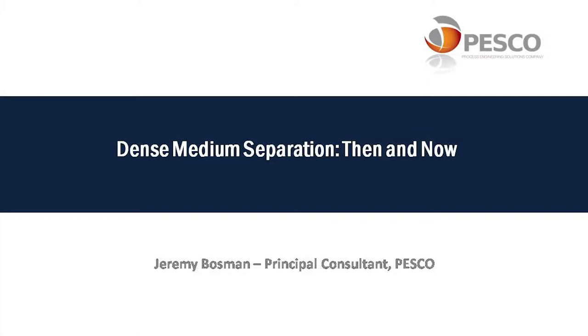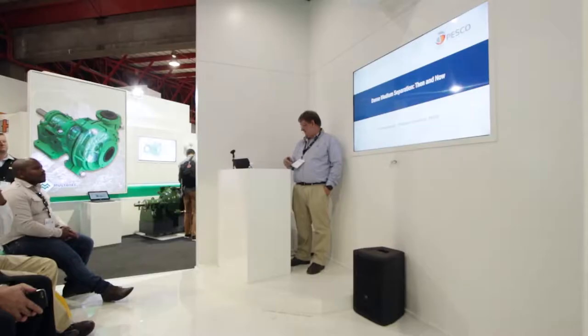Thanks very much, and thank you to Multitech as well for the opportunity to be here. Let's talk a bit about dense medium separation, then and now.